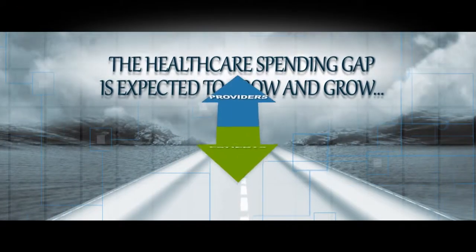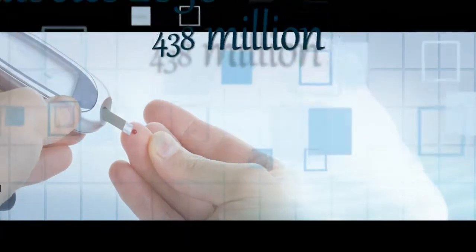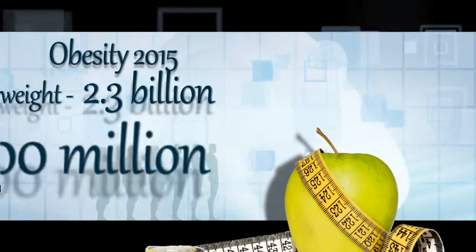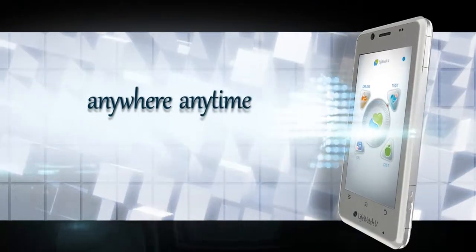The healthcare spending gap is expected to grow and grow, and providing better care for lower cost is a priority. Our modern lifestyle has a great impact on various medical issues. With the help of LifeWatch 5, for the first time in the history of healthcare, patients will be able to manage their illnesses from anywhere, anytime.